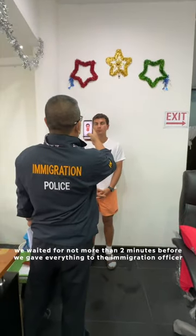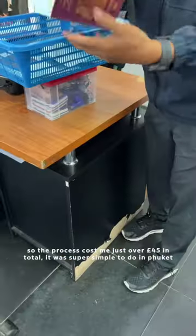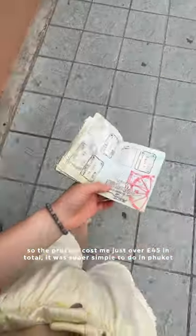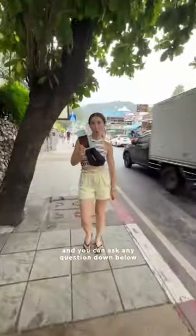We waited no more than two minutes before we gave everything to the immigration officer — they took a picture of you and then we just had to come back later to collect our passports. The process cost me just over £45 in total and it was super simple to do in Phuket, much simpler than we expected. I really hope this video was helpful and you can ask any questions down below.